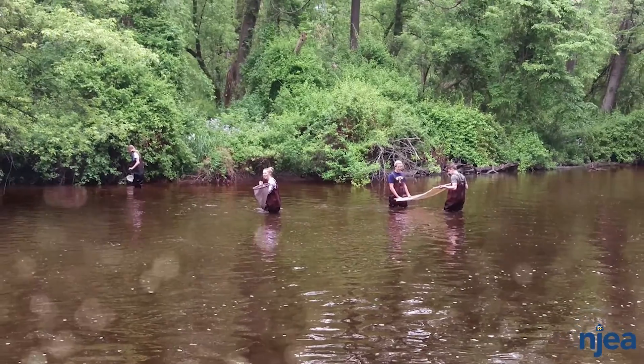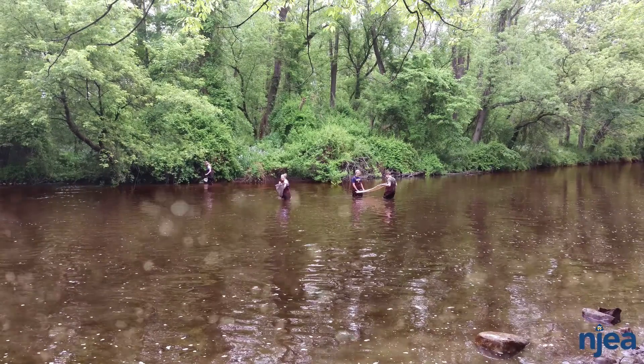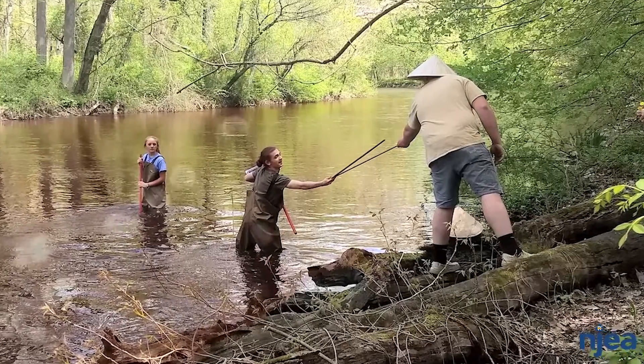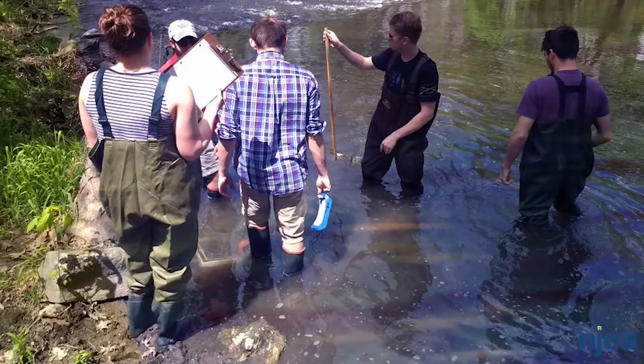One of the projects that I love doing with my environmental students is taking them to the Pequest River near our school. We look at the water quality by collecting macroinvertebrates, test the oxygen level, the flow of the water, and then they spend some time on the bank of the river trying to identify all the organisms. It's really cool and it turns into a big lab reporting project.